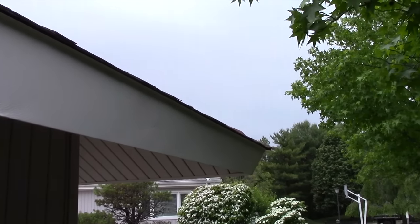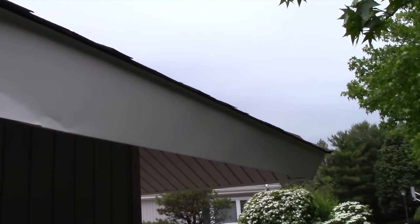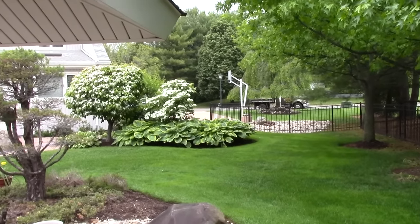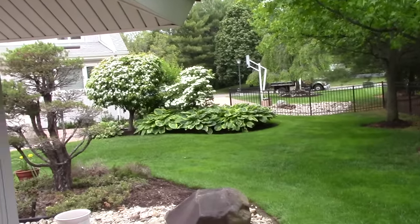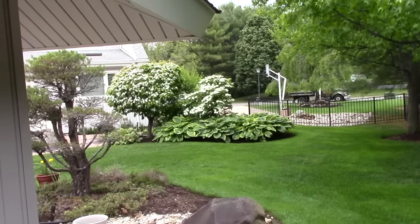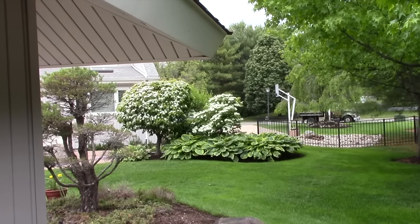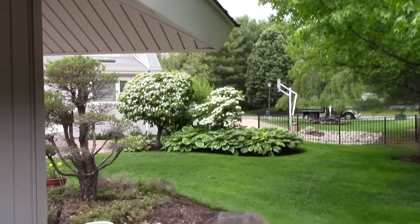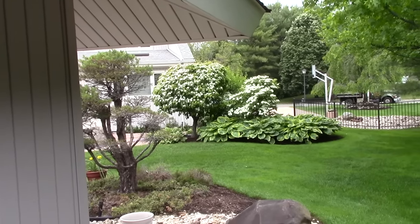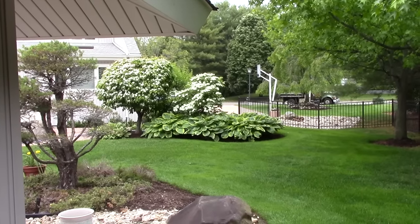Can't mother nature be nice to us and just give us one day of a sunny sky with this project? So I'm behind the cabana right now because of all the noise you're probably going to hear soon. What's going on today is they're currently removing the coping stones and any old concrete from them because we're trying to preserve them — the stones we have now you can't really get anymore. They're also fixing up around the skimmers.